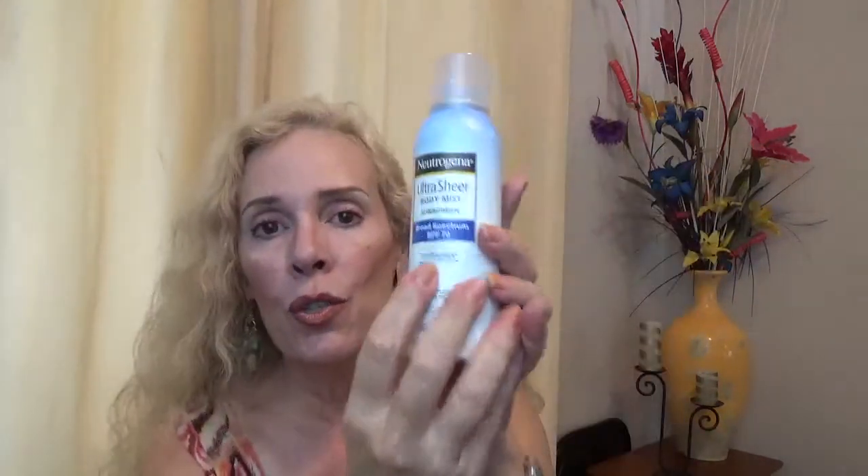Then I spray my body with this Neutrogena brand spray — it's very light and SPF 50. I use the cream on my face, neck, chest, and hands, but then I spray over it with this one. I don't really trust sprays because they might miss spots. This spray is not supposed to go on your face because you might inhale it, but I cover my breath, apply it, and walk away from the cloud — though I don't suggest you do that, as the instructions say not to.